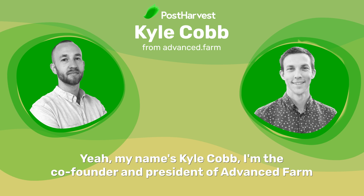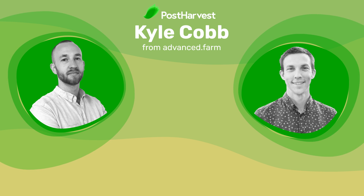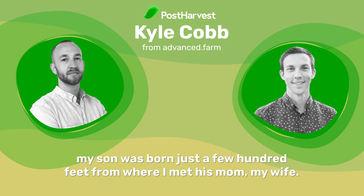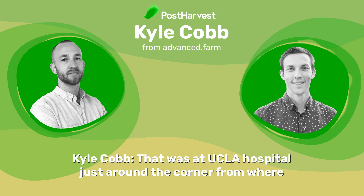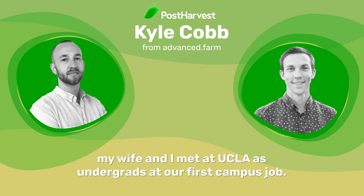Sure thing. My name is Kyle Cobb. I'm the co-founder and president of Advanced Farm Technologies based in Davis, California. I'll talk quite a bit about our story in a minute, but for my fun fact: my son was born just a few hundred feet from where I met his mom, my wife. That was at UCLA Hospital, just around the corner from where my wife and I met at UCLA as undergrads at our first campus job.